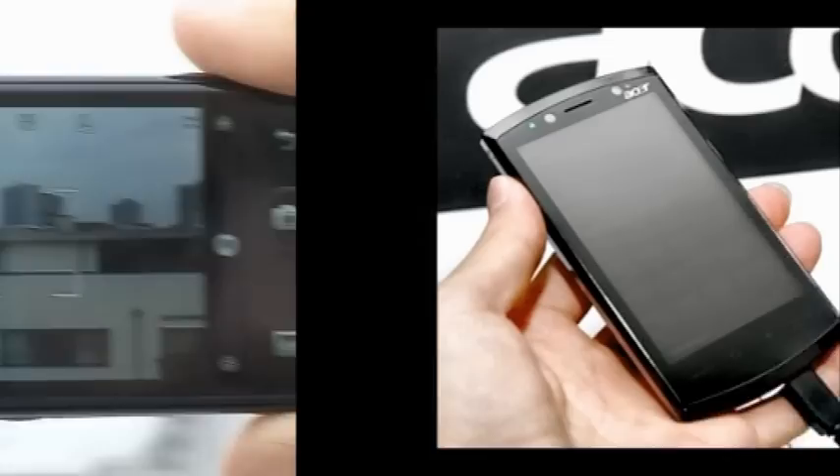This time on The Gadget Show Web TV, John takes a look at the UK's first phone with a 21 by 9 ratio screen. I get you up to date with the latest tech news, and Otis plays on social network game site omgpop.com.